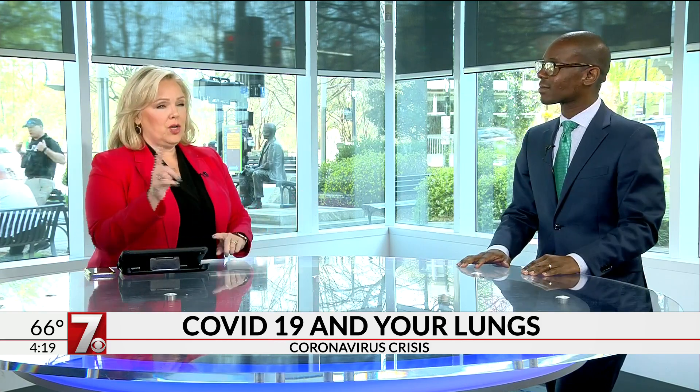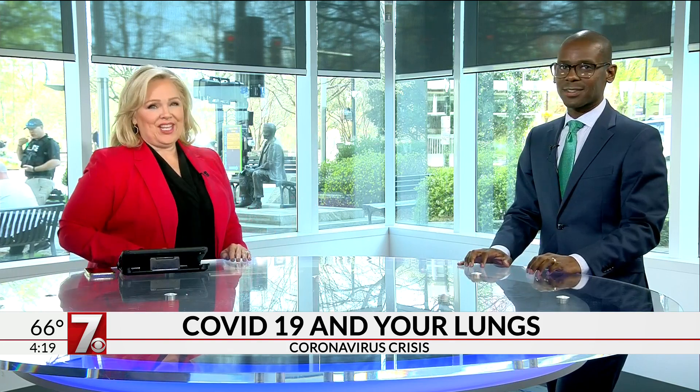COVID-19, you are not welcome here. We appreciate you giving us this insight because it's important to understand, especially for people having those breathing problems — it helps to understand what's actually going on. Dr. C, thank you so much. We have live viewer questions coming up at five o'clock, and if we don't get on at five with Dr. C, we'll jump on Facebook and do it there. You're watching Carolina's Family at Four — we're coming right back.